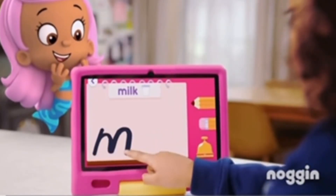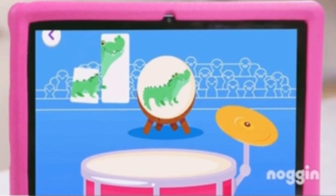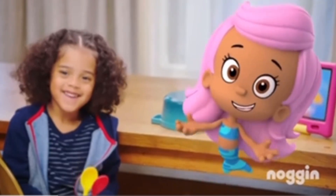When kids use Noggin, you'll know it. He's got spelling skills. How many syllables are in 'crocodile'? That's three syllables. He's been using his noggin.